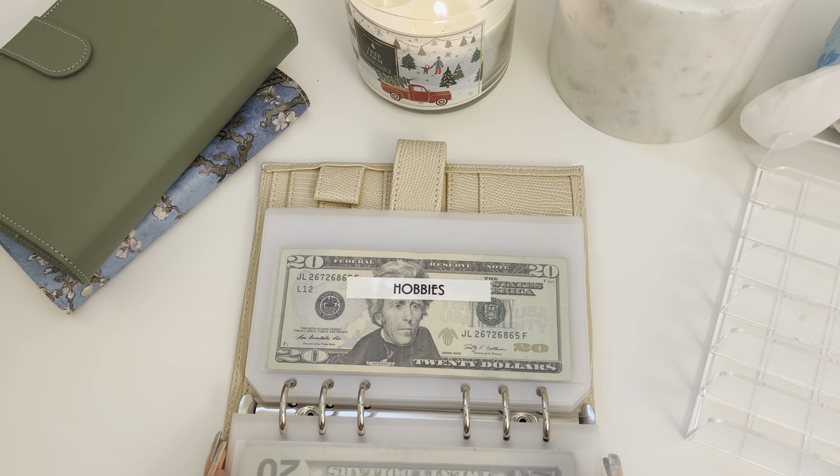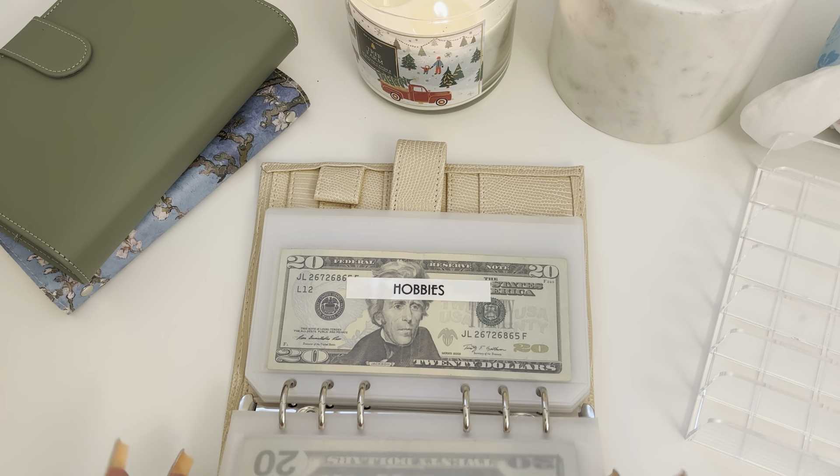That's all for my sinking funds. I did order some new envelopes from Katie from The Fancy Dollars, so I'm so excited to replace these old flimsy Amazon ones. I added some new categories too — you'll see that when they come, I'll do a little happy mail unboxing. She is so fast — I put my order in on Wednesday and the next day she messaged me with my tracking number. I love her envelopes so much, they're so pretty.